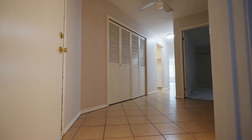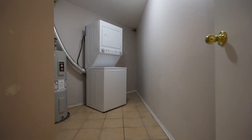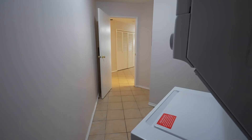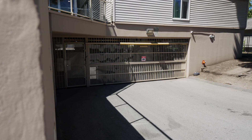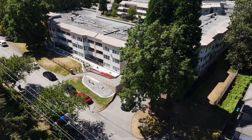Just off the foyer is your storage room with your in-unit washer and dryer, plus your private hot water tank. With a little creativity, you could transform this space into a den or an office. You have one secured underground parking spot, and extra parking is available for rent if you have a second car.